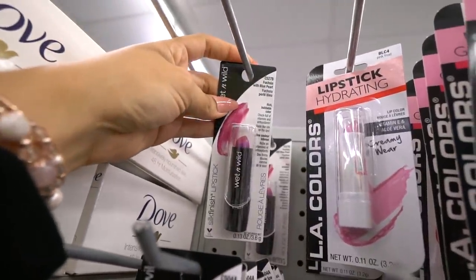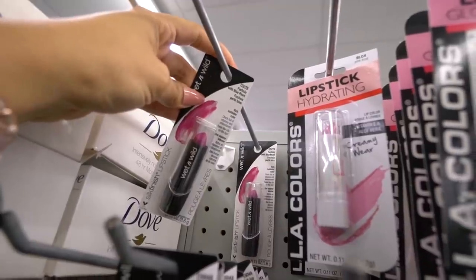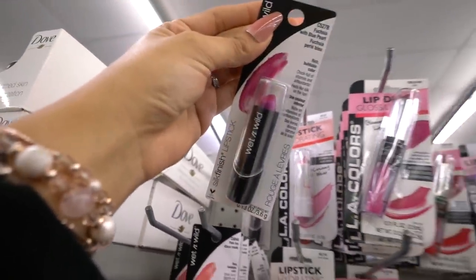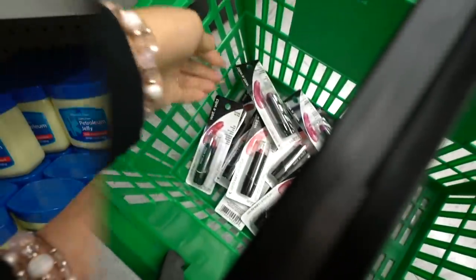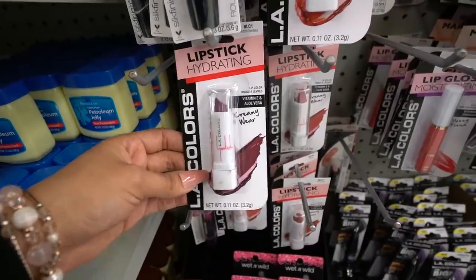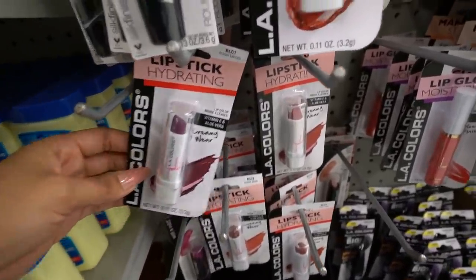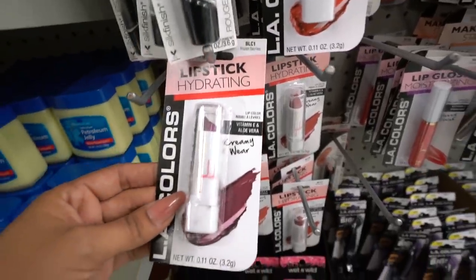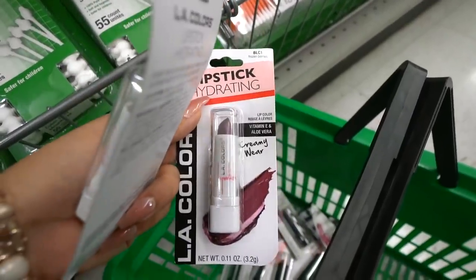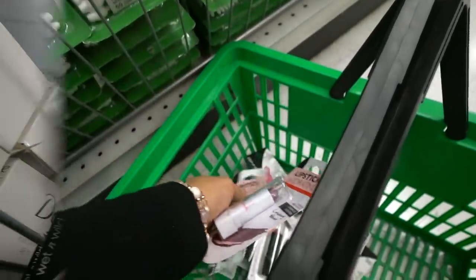I'm honestly surprised people are buying this purple lipstick — there are only two left. I tried it out and wasn't a fan; it's more of a metallic lipstick, but I'll get two of them anyway. Moving on to the hydrating lipsticks — this one is called Frozen Berries, a dark purple color. I'm seriously obsessed, and there are two left so I'll get both. I'm pretty sure I don't have this in my collection yet but it's so gorgeous — I'm probably going to try this one out when I get home.